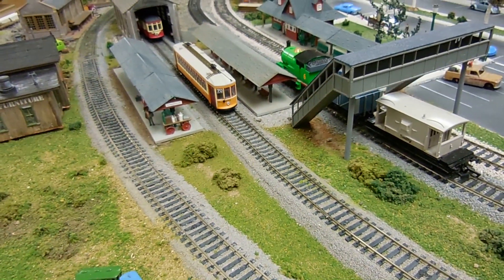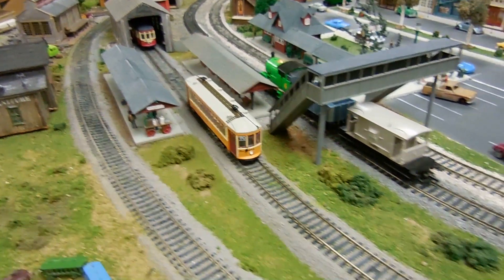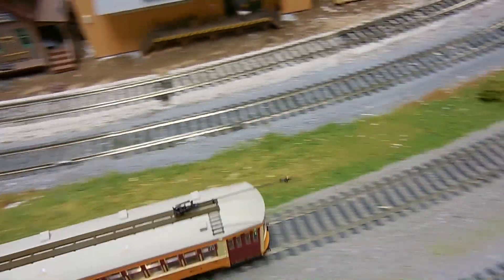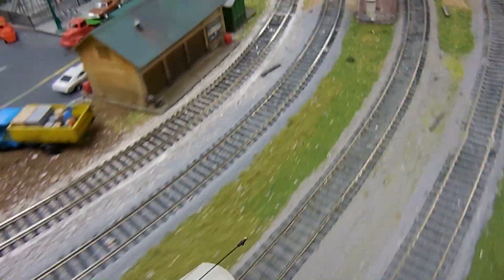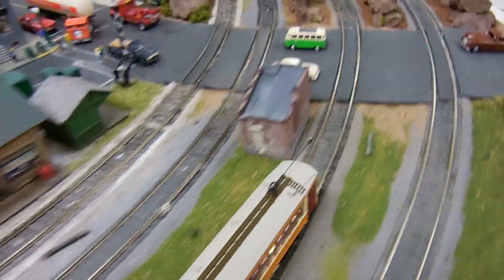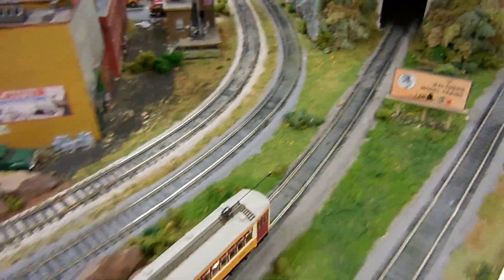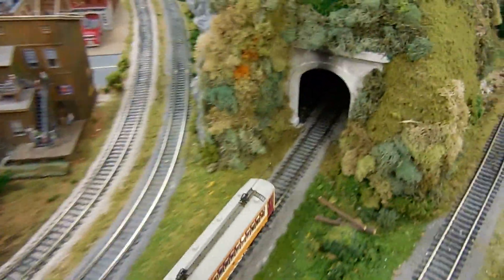Here we are starting at Thomasville after a short delay. This is the beginning of our line and we are traveling into a tunnel to end up at our Germantown section.